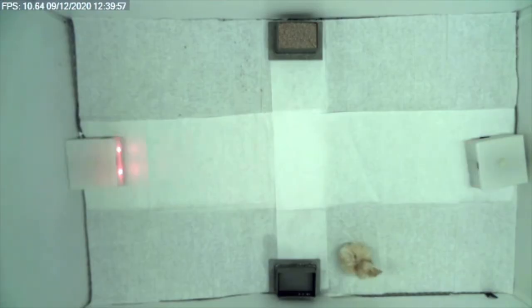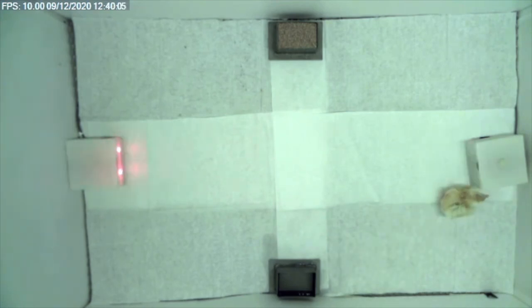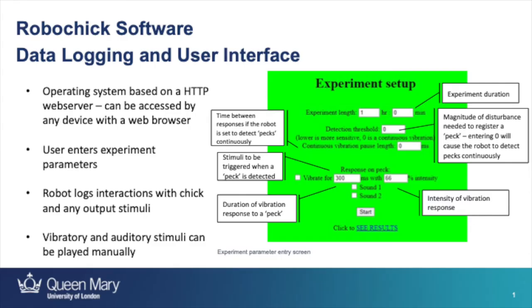To enable testing in different experimental conditions, we wrote software that allowed us to adjust settings of the robot depending on what we wanted to test. RoboChick's operating system is based on an HTTP web server which maintains the robot's settings, controls the output transducers, and serves the user interface to any device with a web browser. The user defines the robot's output and interaction behavior for a set time period, representing the duration of a controlled encounter with a chick. The tactile sensor is monitored throughout the experiment to identify physical interactions regardless of whether the robot is supposed to respond to being touched. The robot keeps an ongoing log of all physical interactions and output stimuli, and there are also manual controls for auditory and visual effects both during and outside of a defined experiment.